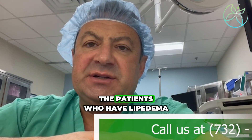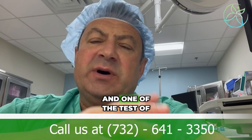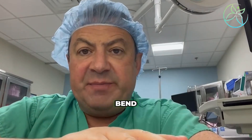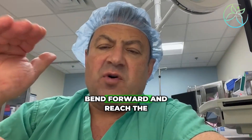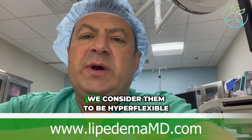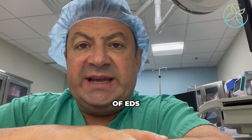A lot of times we see patients who have lipedema and they're very hyperflexible. One of the tests of flexibility is how much they can bring the thumb down to the wrist, or how far they can bend. Usually if the patient can stand straight, bend forward, and reach the floor without stretched hands — not with a finger point, but without stretched hands — we consider them to be hyperflexible and probably have a component of EDS.